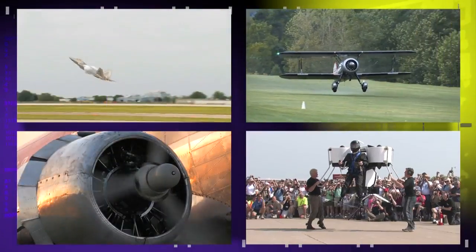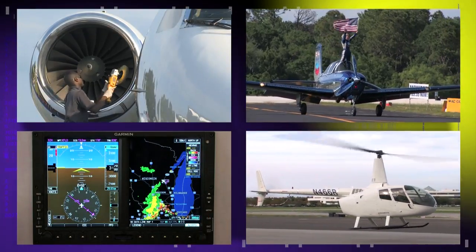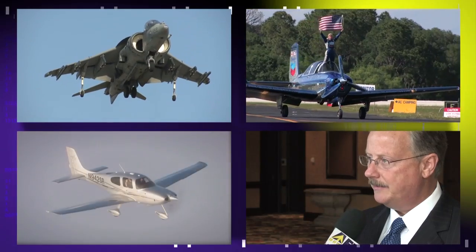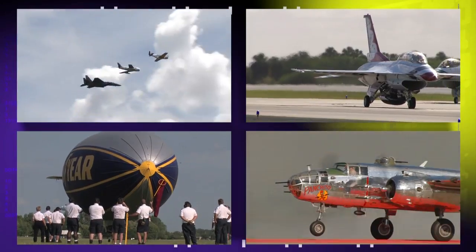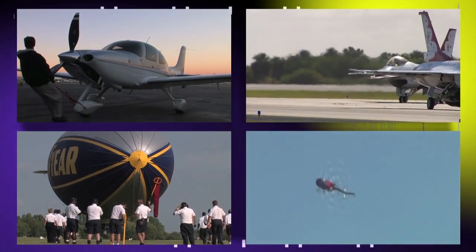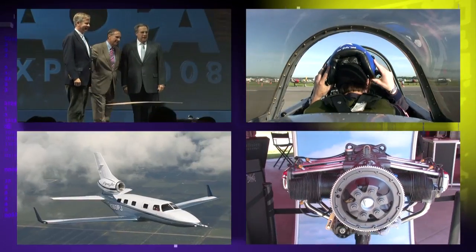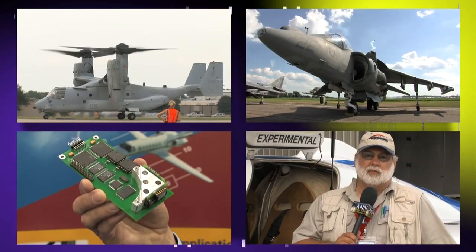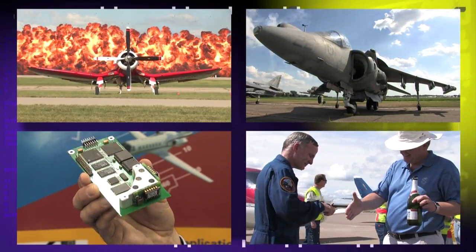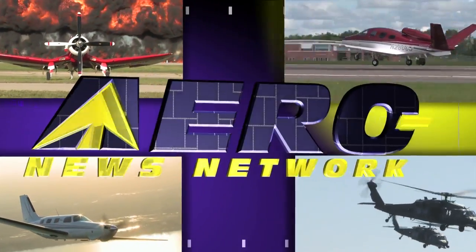Welcome to the Aero News Network, the aviation world's most comprehensive news and information resource. Real-time, 24/7 online, audio, and video programming, where aviation has been getting updated for over a decade. Distributing over 11,000 stories, features, audio, and video programs every year, only ANN covers aviation and aerospace with this much depth, insight, and expertise. Check us out on the web at aero-news.net.